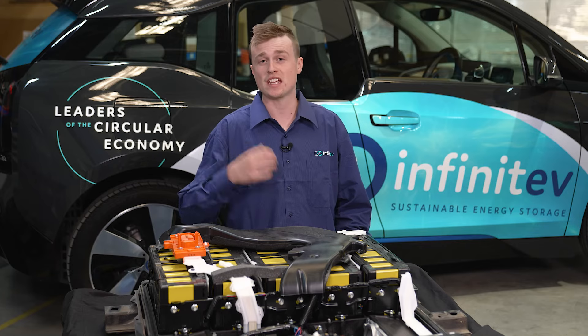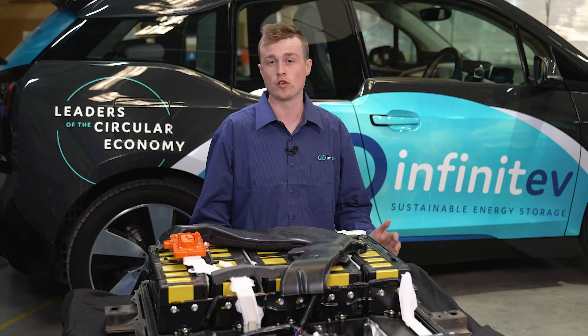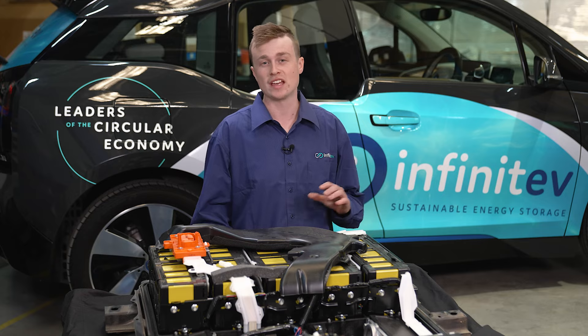From there we can make a decision as to if this battery should be reused, repurposed, or recycled based off that outcome. We expect to see a big uptake of this service moving forward as more EVs hit our roads.